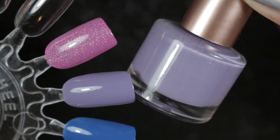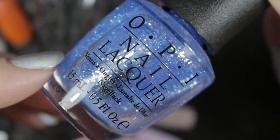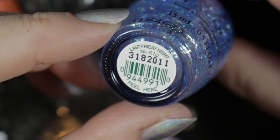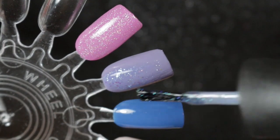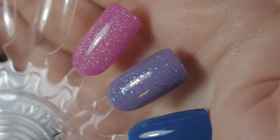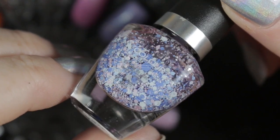Next, over this purple from my mini project polish, we have OPI's Last Friday Night. This was from the Katy Perry collection from 2011 and was the less popular topper compared to Teenage Dream. I don't think it was actually originally marketed as a topper, but it's definitely the best way to wear this pretty polish.